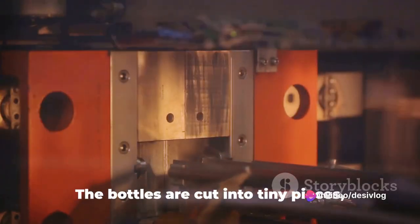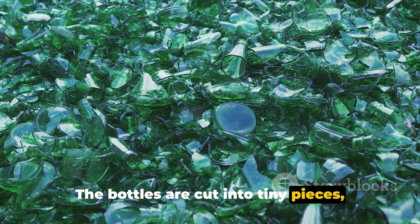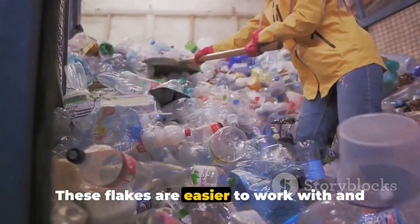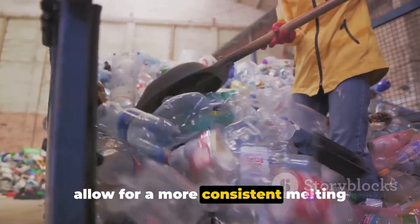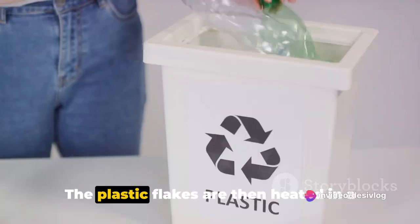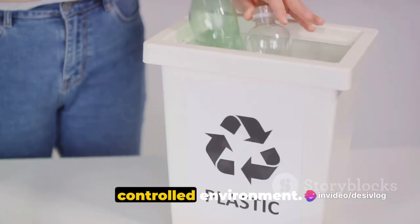Next comes the shredding. The bottles are cut into tiny pieces, creating what we call plastic flakes. These flakes are easier to work with and allow for a more consistent melting process, which is the next step in the journey.